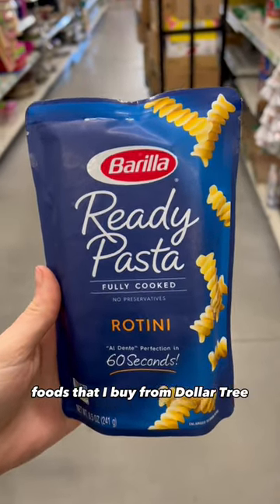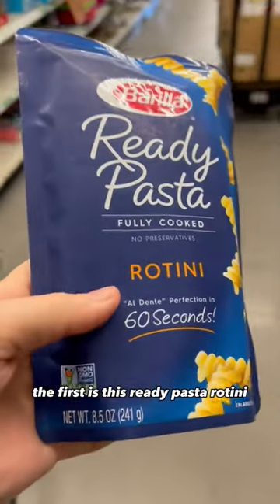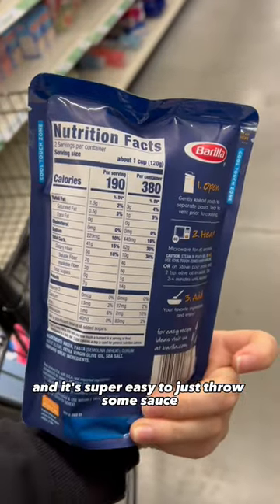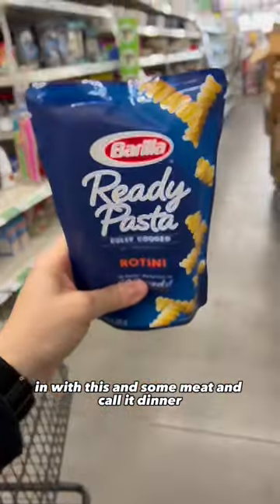Here are some shelf staple foods that I buy from Dollar Tree. The first is this ready pasta rotini. It is ready in 60 seconds and it's super easy to just throw some sauce in with this and some meat and call it dinner.